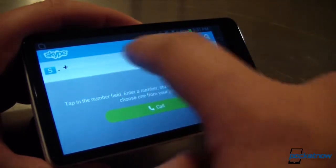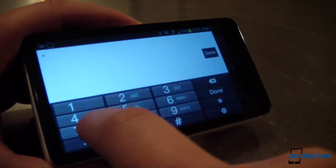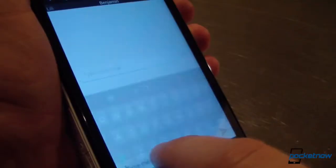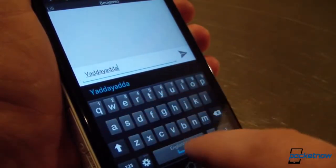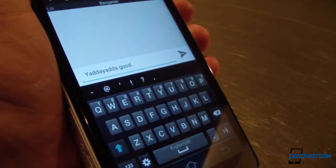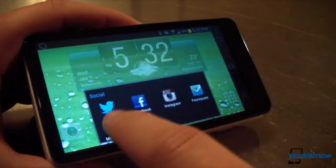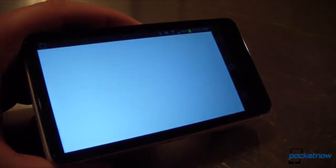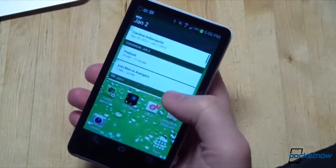Skype works just fine in that regard, with and without video. In video calling mode, the primary shooter is used as there's no front-facing camera. Though the camera has a phone number assigned to it, it's not possible to make calls to or send texts to the device in the customary way. But third-party apps like Google Voice work just fine for this purpose, and Samsung also bundles their own ChatON app for messaging. Since this is an Android device, you can download nearly any messaging solution you like.